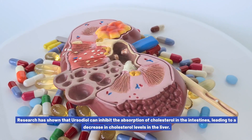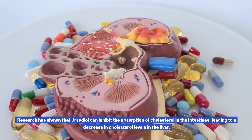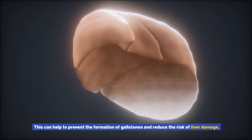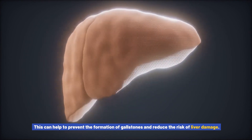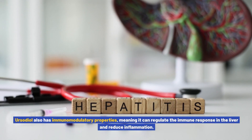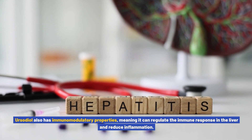Research has shown that ursodiol can inhibit the absorption of cholesterol in the intestines, leading to a decrease in cholesterol levels in the liver. This can help to prevent the formation of gallstones and reduce the risk of liver damage. Ursodiol also has immunomodulatory properties, meaning it can regulate the immune response in the liver and reduce inflammation.